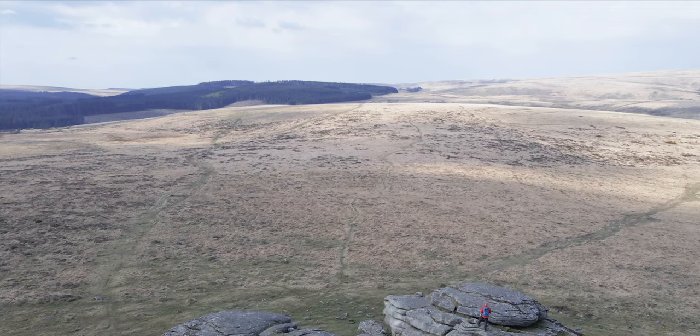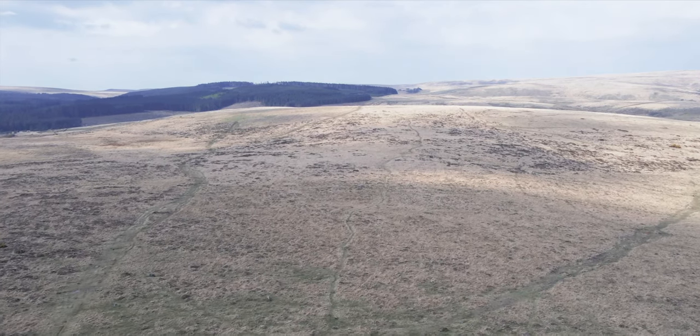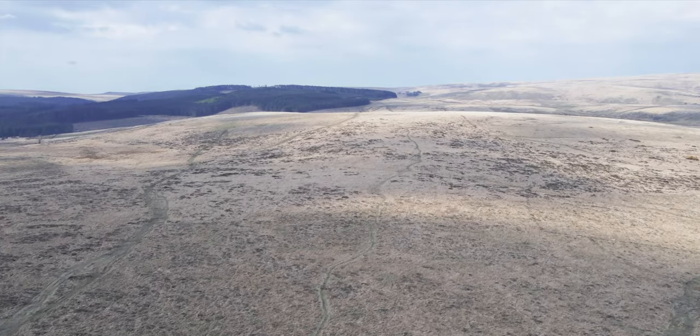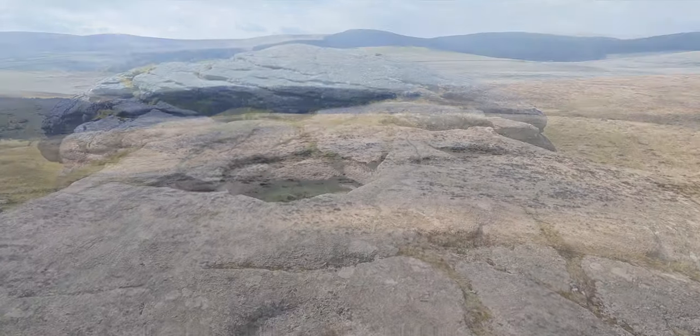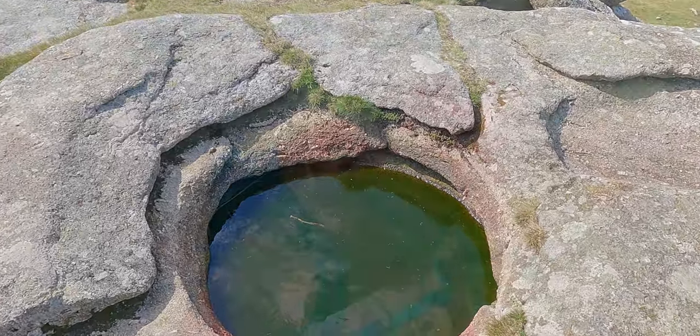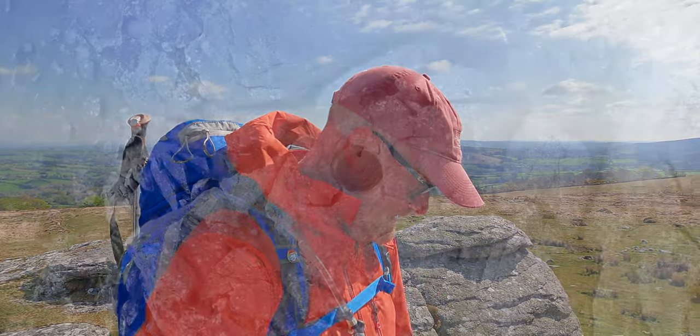This is one of the high points and you can see from here where we're heading for the rest of the day. Over here is Fernworthy Reservoir, hidden behind the trees. Just tucked over to the right is the ruins of a farm that we're heading to. This is a natural basin - they've got a lot of the tors, although this is one of the largest on Dartmoor.